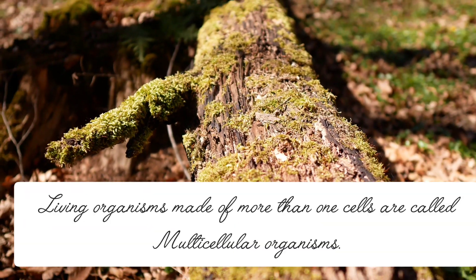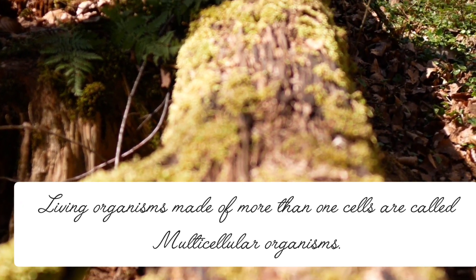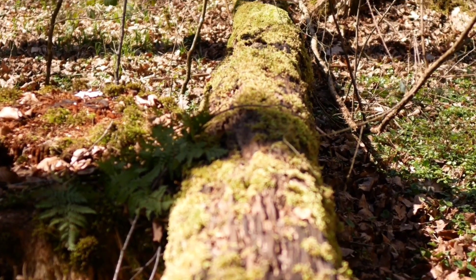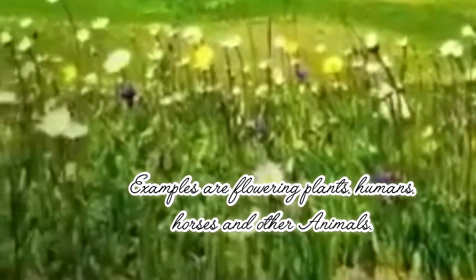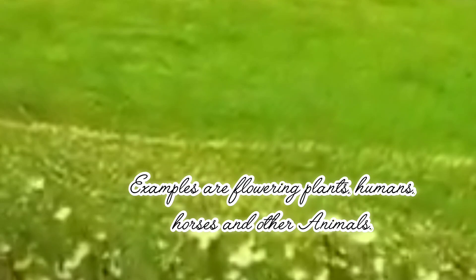Living organisms made of more than one cell are called multicellular organisms, like these plants and trees. Examples are flowering plants, humans, horses, and other animals.